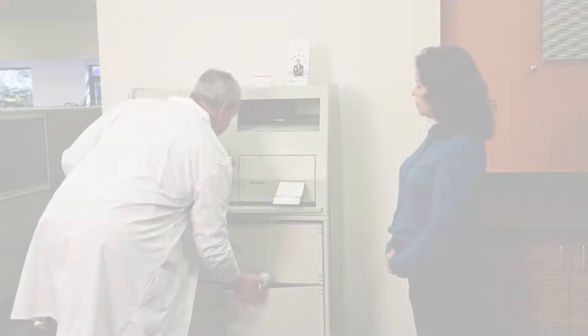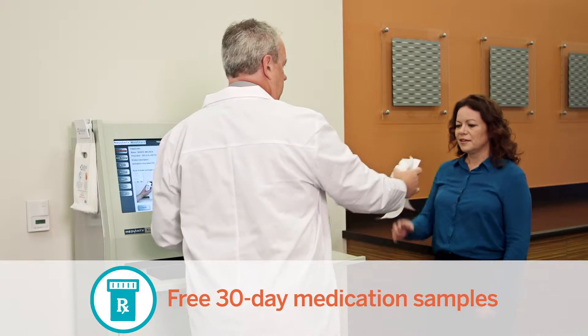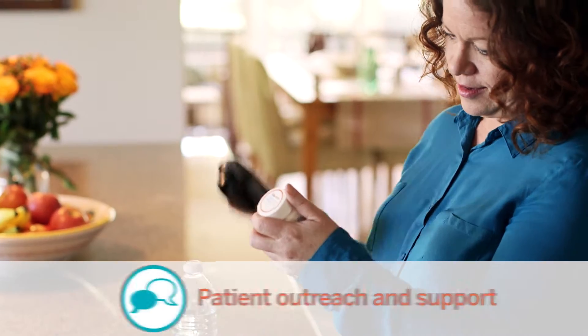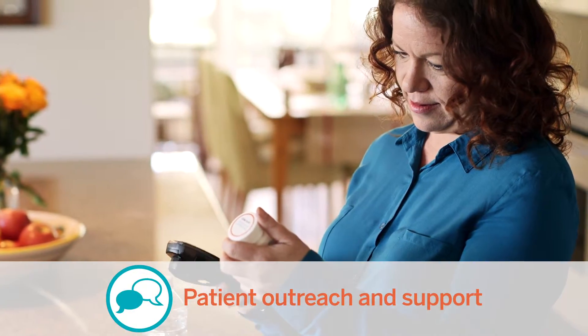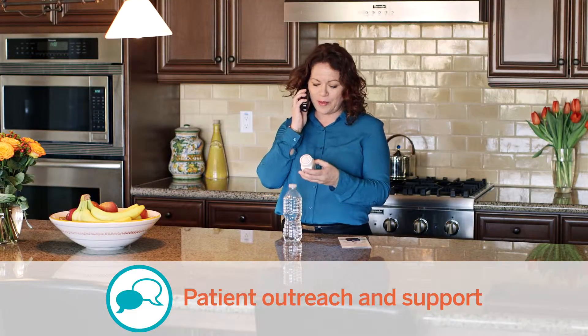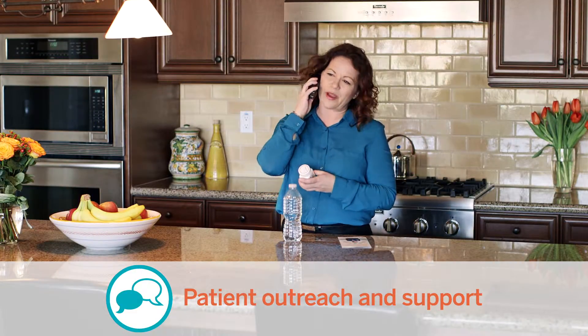Patients start the program by receiving a free 30-day sample of their medication during their visit with the doctor. MedStart Connect also includes patient outreach and one-on-one phone support so patients can ask questions about their medication and receive adherence counseling.